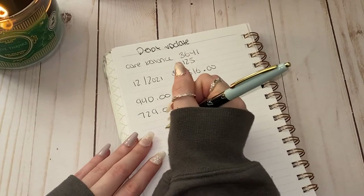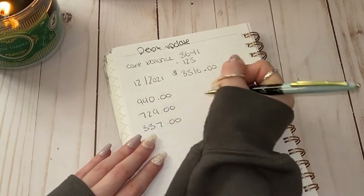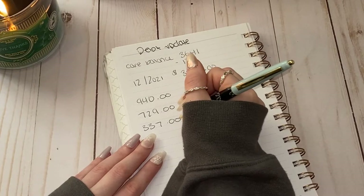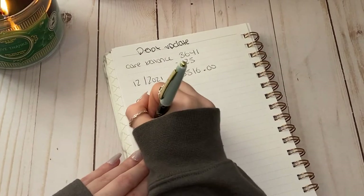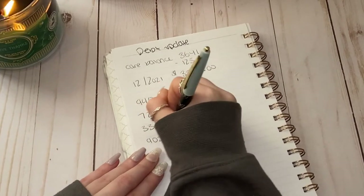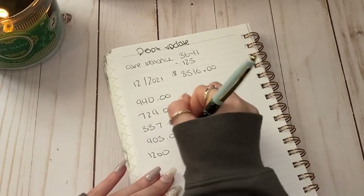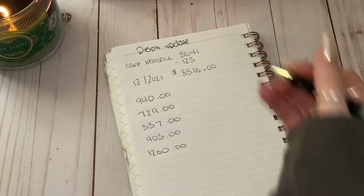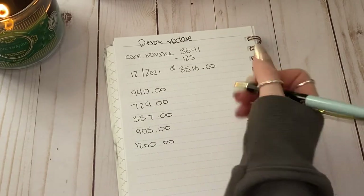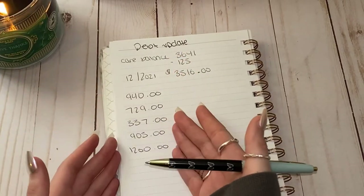$337 was for the consultation and cleaning, $905 was for cavities, and there is a $1,200 charge for a root canal as well. Yes, I've had a lot of root canals — five altogether. So these were our beginning balances for every single one, and the total for all of these balances was four thousand one hundred and eleven dollars.